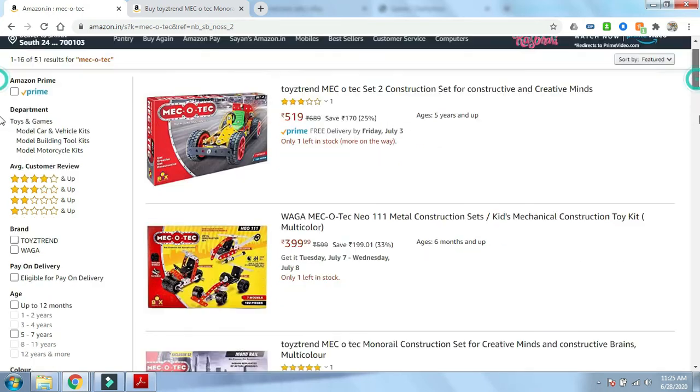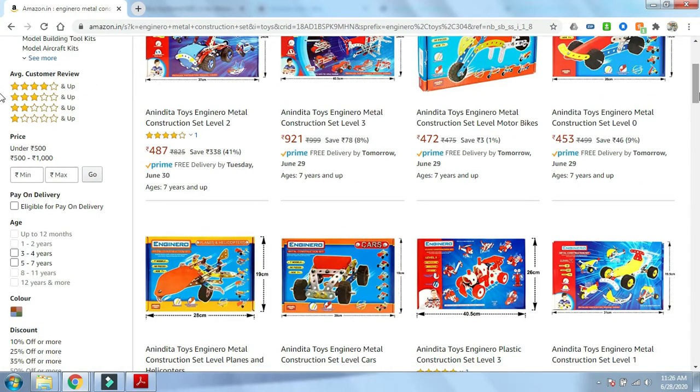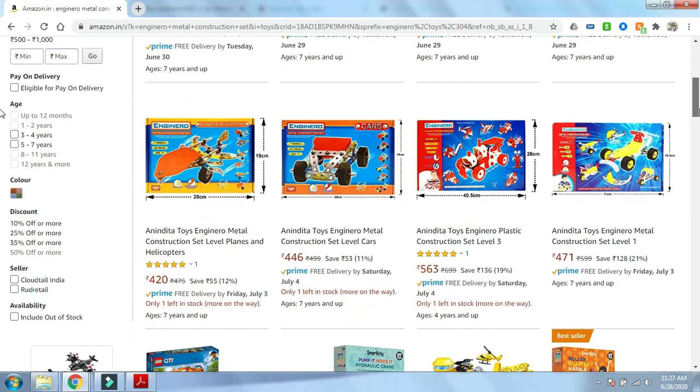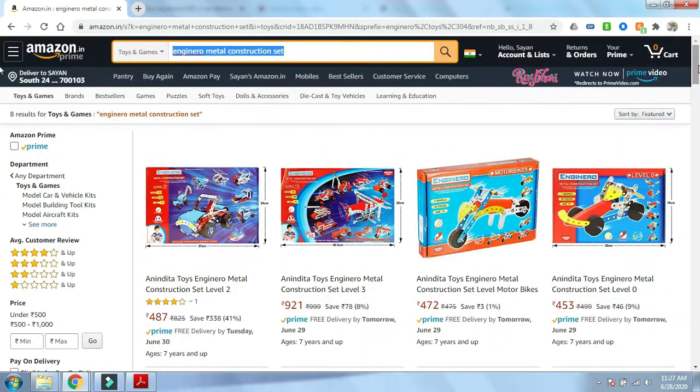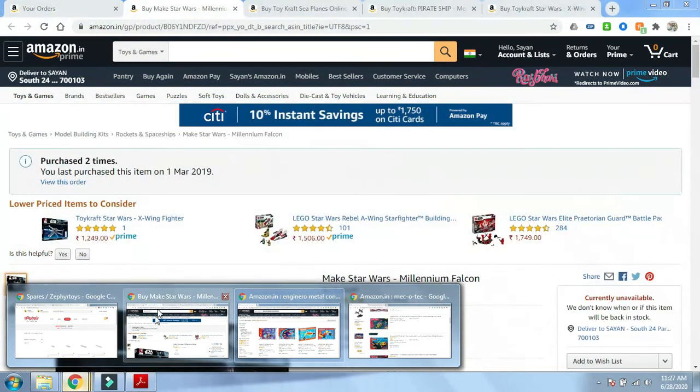Another option you can look at is the Engineering Metal Construction System. You can go to Amazon and search for 'engineering construction systems' to see these options. To be frank, I've never bought from them and I don't think they're as good as Makertext or some other options I'll show you, but for the price tag they're probably worth a buy.